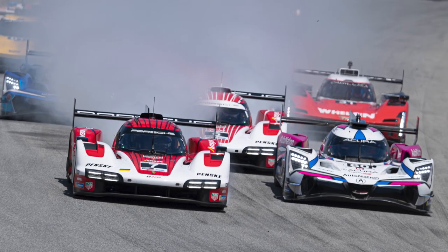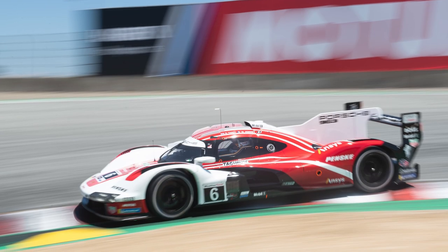Tire strategy, heavy lockups, and manufacturer domination — until it mattered most. Buckle up as I recap the Motul course to Monterey at Laguna Seca.